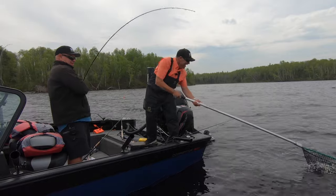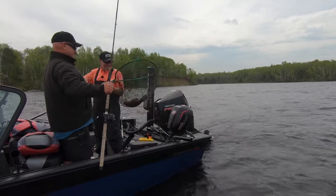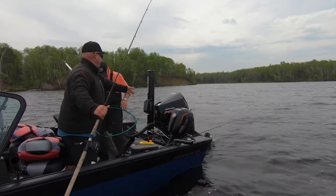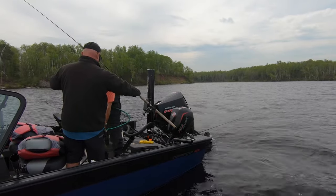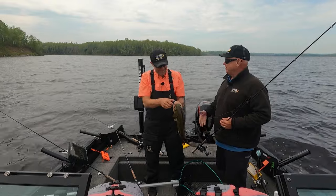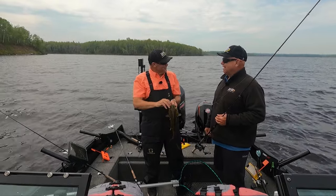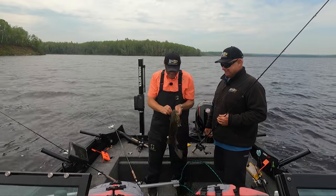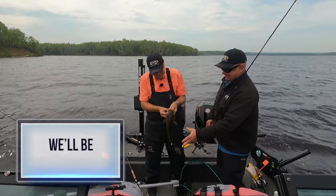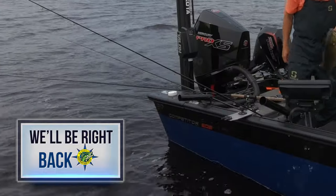Look at that. Think spinners catch fish? You name it — look at that, what a beautiful fish. Holy smokes! You'd like to catch bass anywhere like that. You know I love bass fishing, but there is no harder fighting fish than that fish right there.